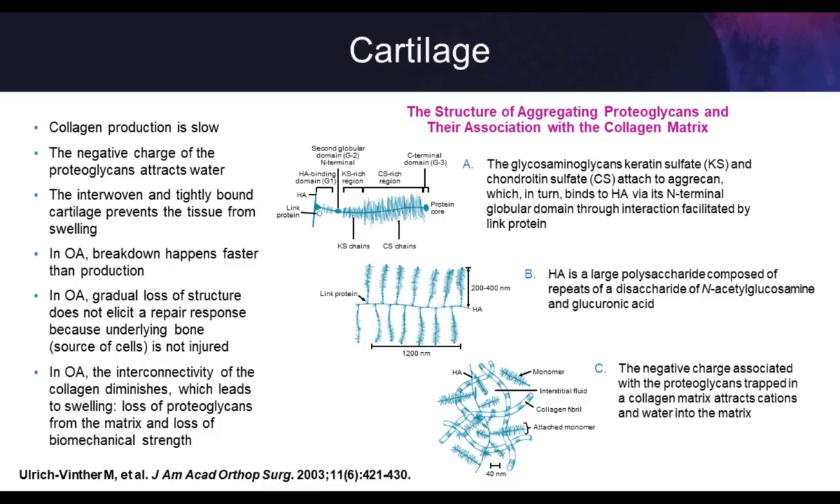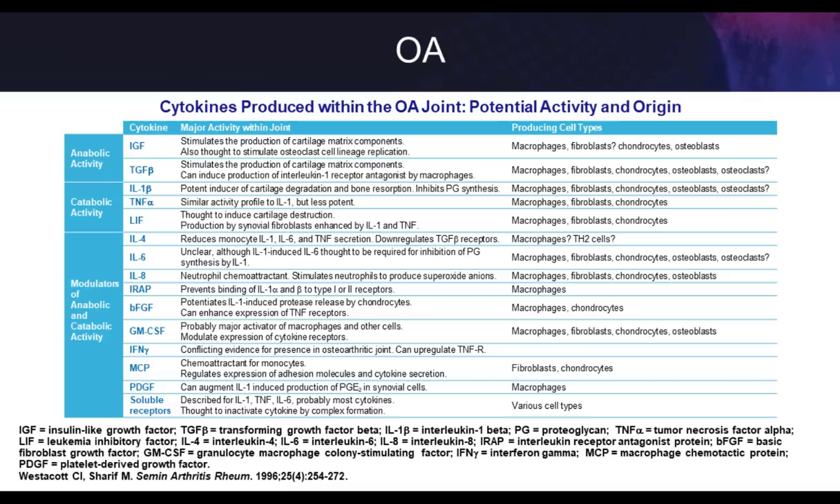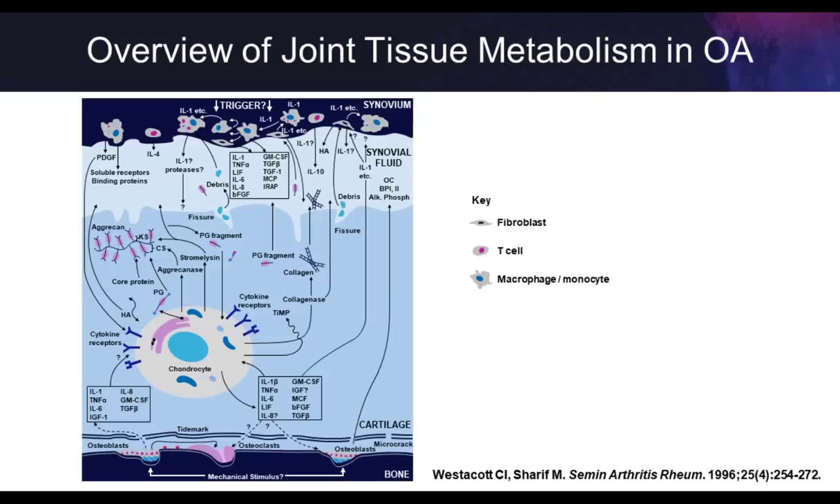As OA progresses, there's a complicated cellular and mechanistic pathway. It's not simply wear and tear of the cartilage — there's very complex biology mediated by inflammatory cytokines and matrix metalloproteinases, the degradative enzymes that break down the cartilage. It's the enzymes induced by inflammatory cytokines and chemokines like IL-1, IL-6, and TNF-alpha that degrade the cartilage. We're still trying to figure out exactly where the opportunities are to intervene and delay this using various treatment options.